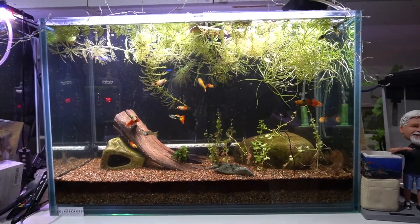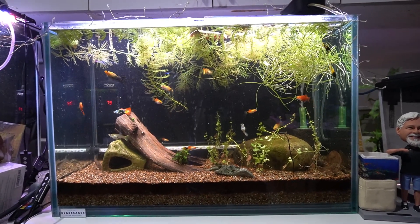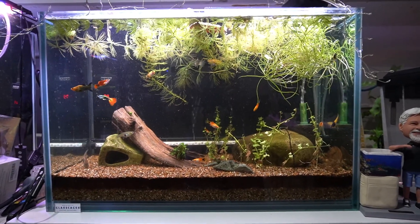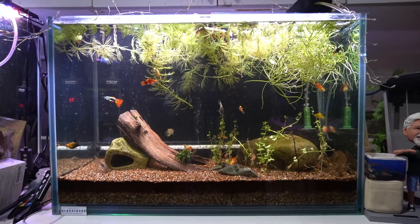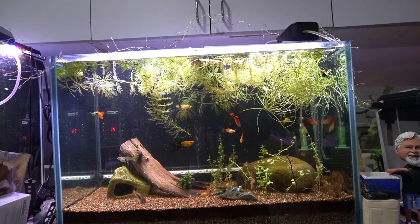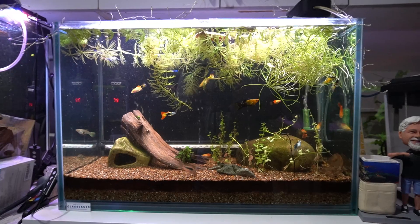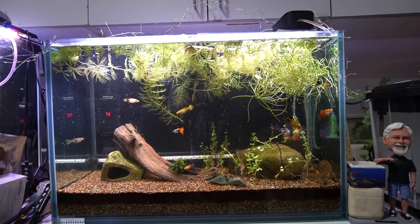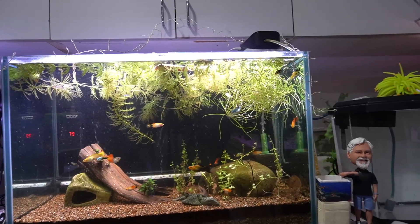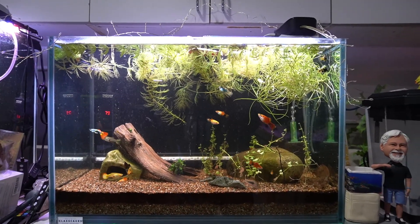Here's the live bearer tank, which continues to produce a tremendous amount of fry. There's probably half a dozen or a dozen of them, and I think they're surviving better since I added those floating plants at the top — the hornwort. The hornwort is making a big difference; it's even better protection than the water sprite. Some water sprite in there too, but the hornwort does a much better job.